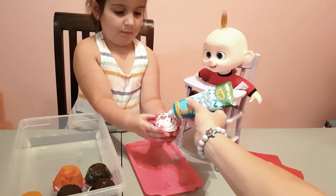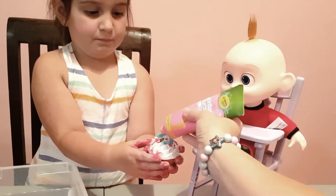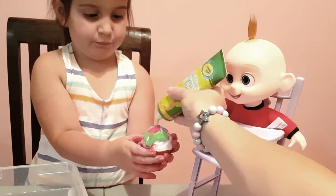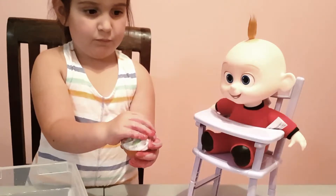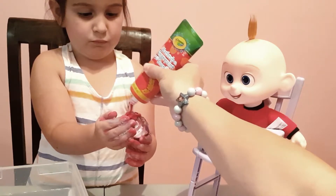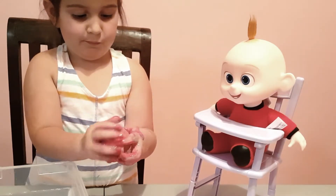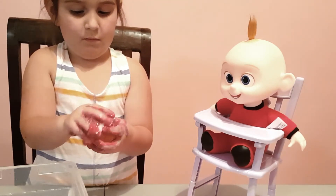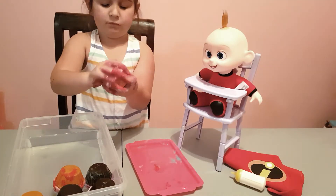Your hands are really dirty! We're gonna do blue, pink, green, purple, and red - move your hands. That is a cool cupcake! That one is for sure gonna be Jack Jack's favorite. Don't forget to feed Jack Jack!